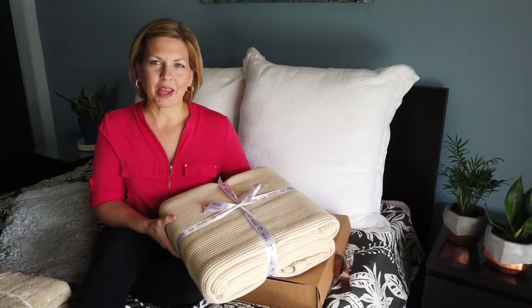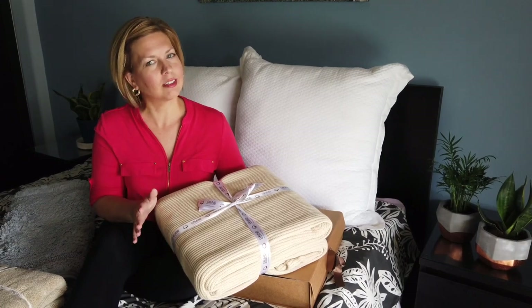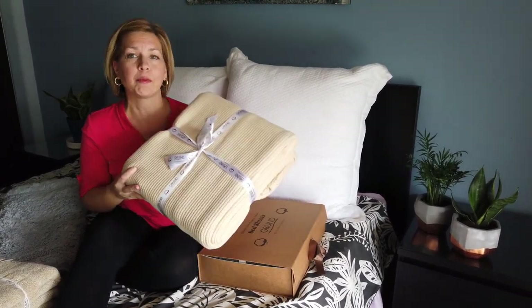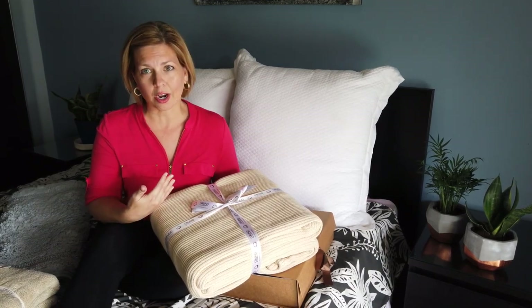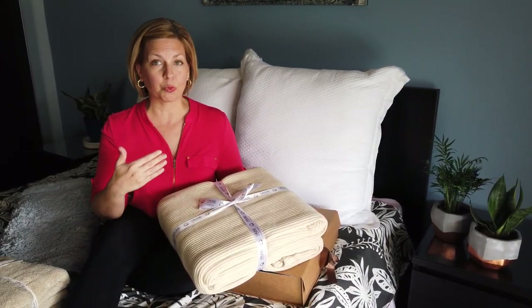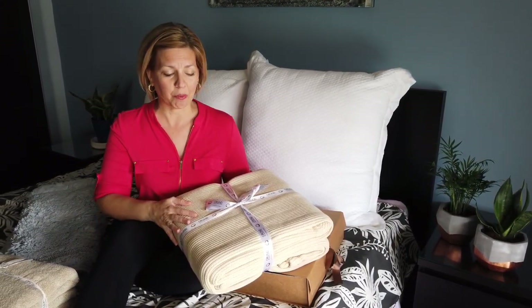Hey everybody, it is Kim from GetGreenBeWell.com. I want to show you some of these awesome organic bedding and bath basics that I just found from a company called Grund. Grund contacted me and offered to send some samples so that I could try them out and share with you all of these really great non-toxic options for adding to your bedroom and bathroom.